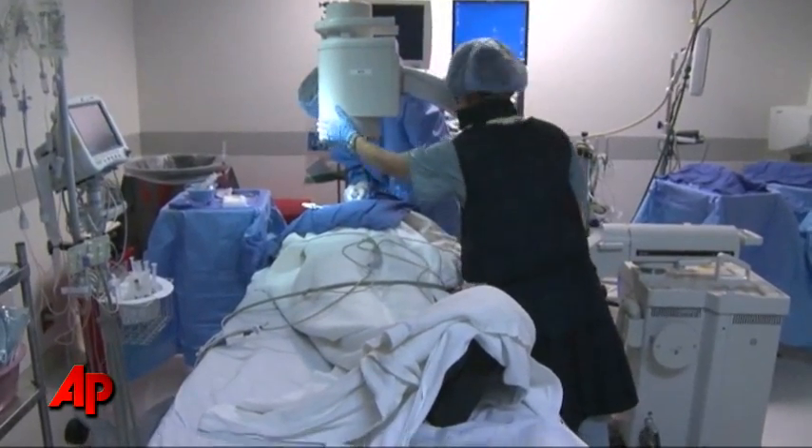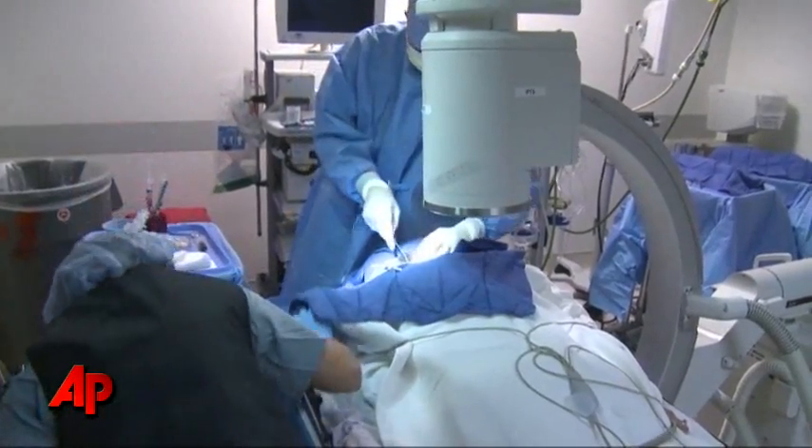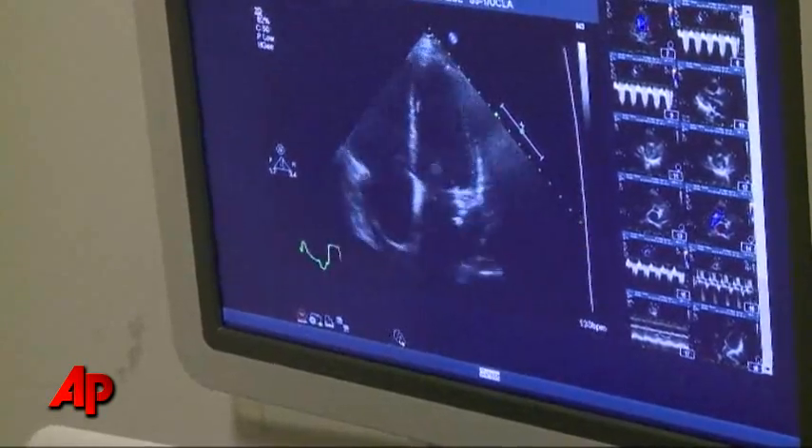Andrea said she was ready for it and hoped she would receive her heart this way: I was fine — like I was ready for it. I was hoping I'd get it this way, so it worked out great. I'd rather have received it this way than put it on ice. Weeks after her surgery, a doctor took a biopsy of her new heart to make sure her body was not rejecting the organ, and a technician performed an ultrasound. Everything looked normal.